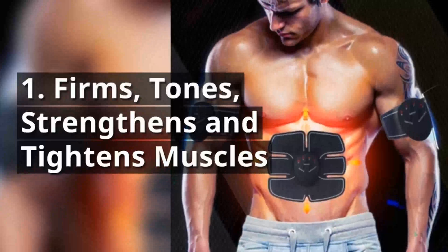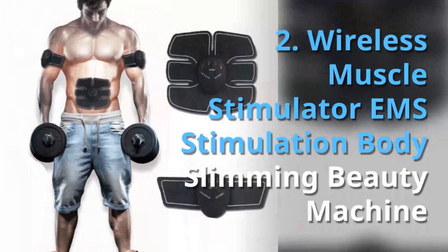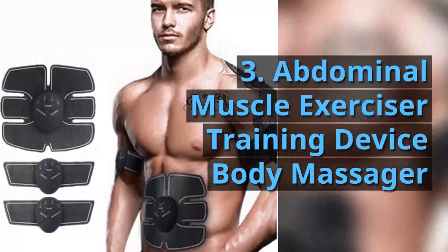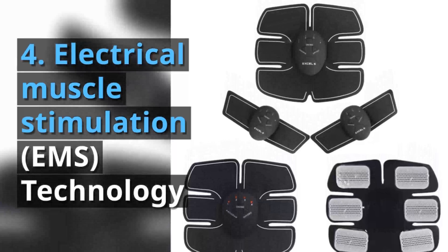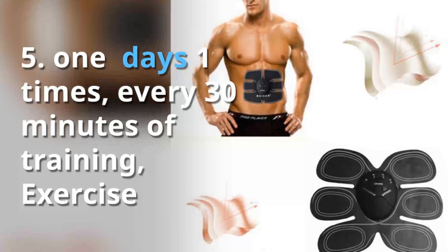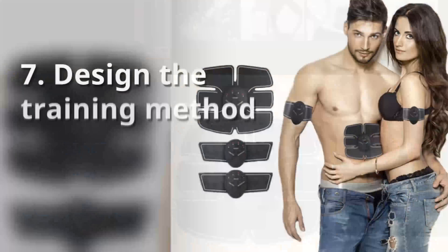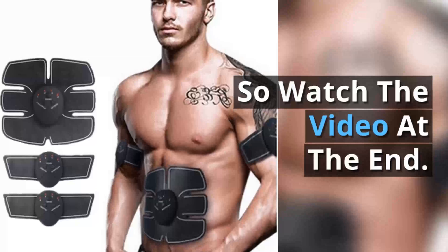1. Firms, tones, strengthens and tightens muscles. 2. Wireless Muscle Stimulator EMS Stimulation Body Slimming Beauty Machine. 3. Abdominal Muscle Exerciser Training Device Body Massager. 4. Electrical Muscle Stimulation EMS Technology. 5. One day, one time, every 30 minutes of training exercise. 6. Electromagnetic Pulses Help Firm and Define Your Core with Strengthening Muscle Contractions. 7. Design the Training Method of Effective Exercise Muscles. So watch the video at the end.